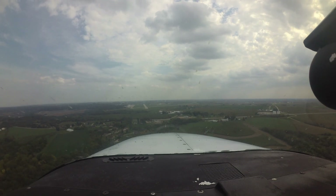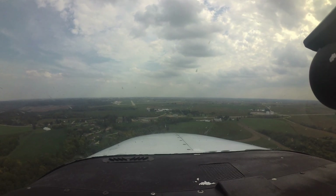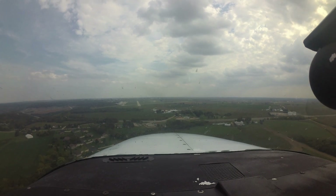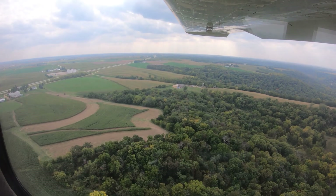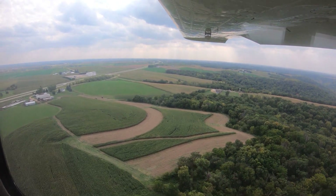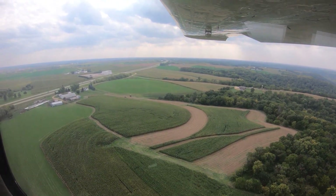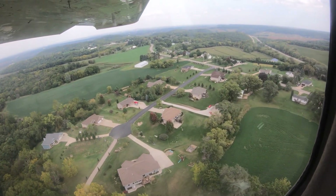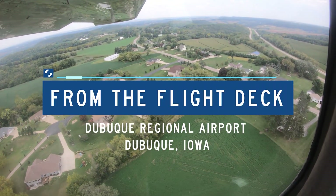Each airport has characteristics that can lead pilots to make errors that sometimes result in wrong surface operations, runway incursions, or other surface events. This video will enhance your situational awareness during airport operations by increasing your awareness of these challenges. Let's take a look at issues you might encounter at Dubuque Regional Airport from the flight deck.